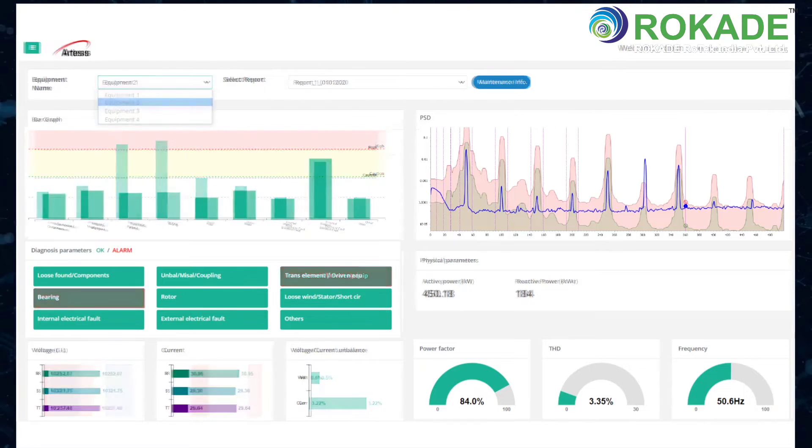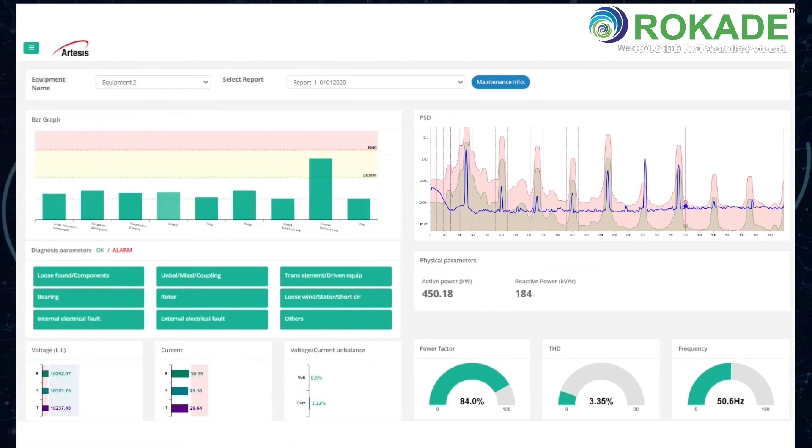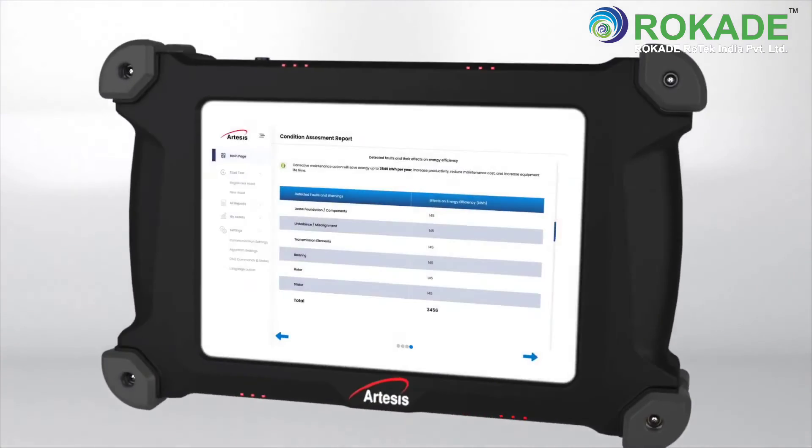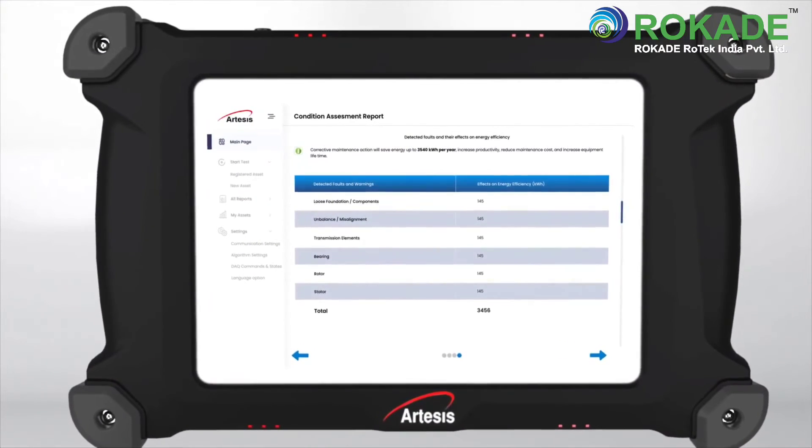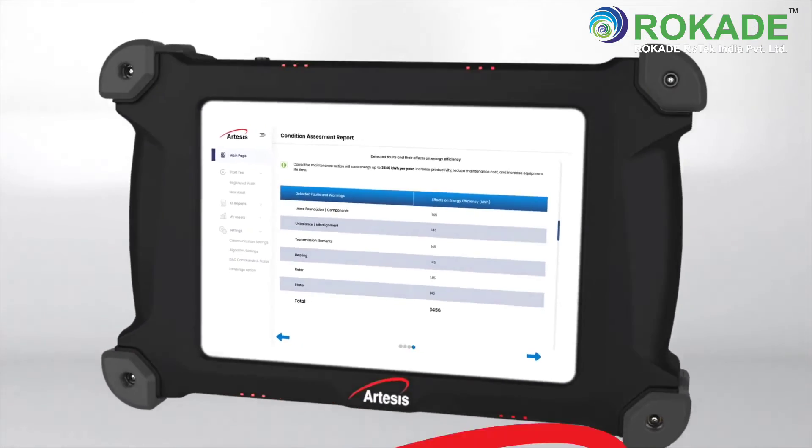With a simple test procedure, minimal training, and automatic fault diagnosis, the AMT Pro quickly provides a ROI by reducing unplanned downtime and helping your plant run at peak productivity.